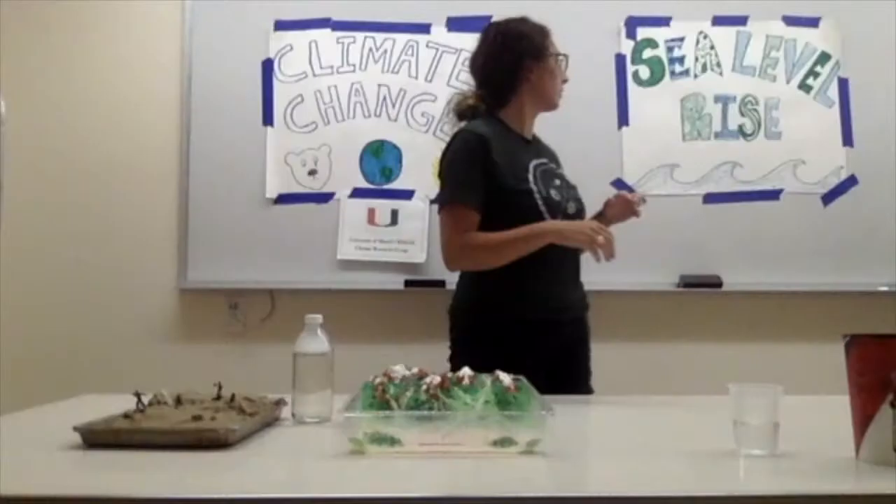Hello everyone and welcome to the next installment of Seized by Degrees. My name is Mary Beth Arcodia. I'm a fifth year PhD student at the Rosenstiel School of Marine and Atmospheric Science with University of Miami. I study atmospheric science and today I'm going to be talking to you about climate change and sea level rise and why it's particularly important in South Florida.